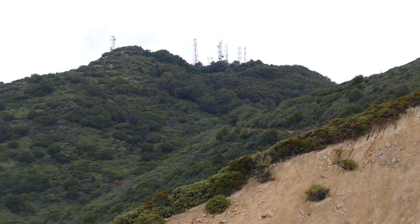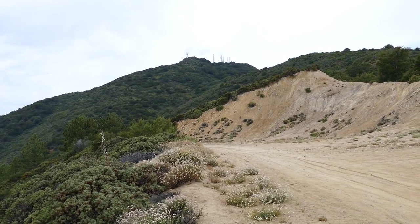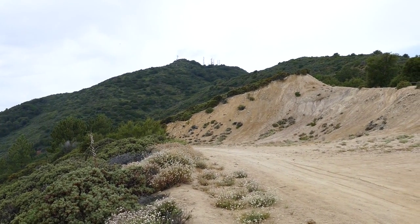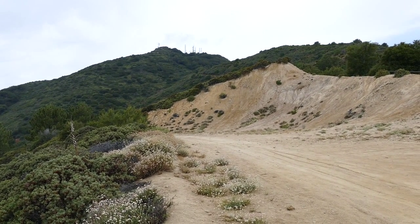However, this looks like a pretty good place to set up if you want to get away from the towers, and we'll be checking it out further. Over and out.